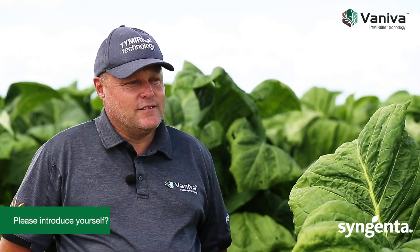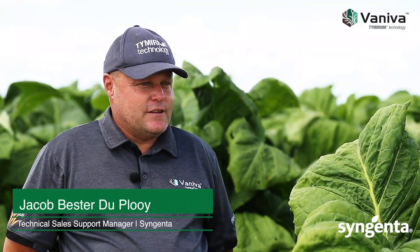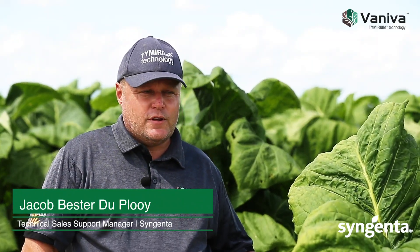I'm JB Deploy from Syngenta, a Technical Service Support Manager. I'm here to discuss Vaniva. Today we are here in Sable Farms, Chisamba, Central Province, Zambia, to look at Vaniva, Syngenta's new nematocide, and the use thereof in tobacco and the performance thereof.